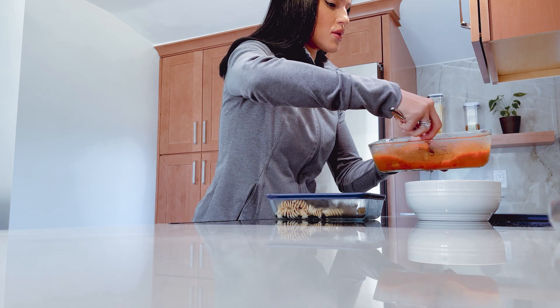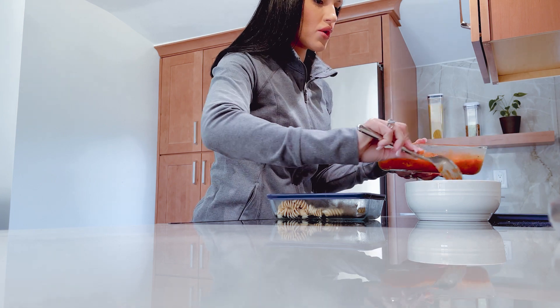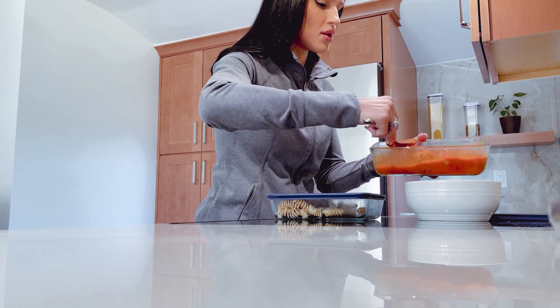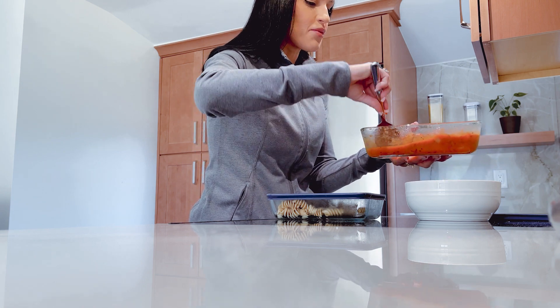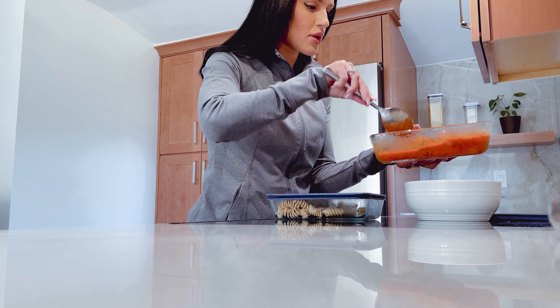Some pasta sauce — so good. I made the pasta sauce with pre-made tomato sauce, onions, some Italian seasoning, and basil — my favorite.